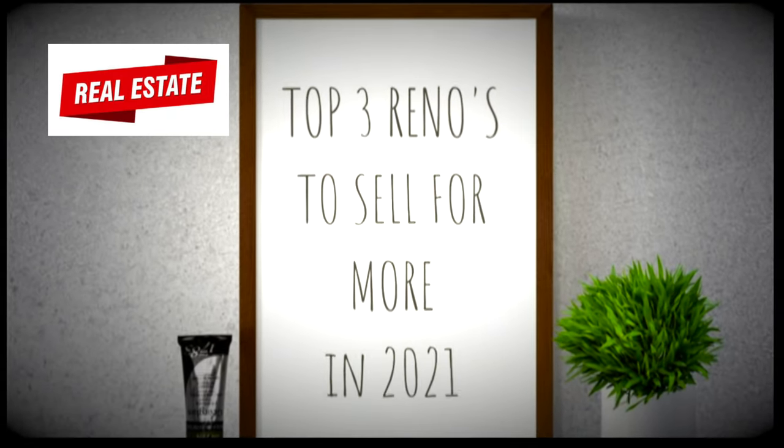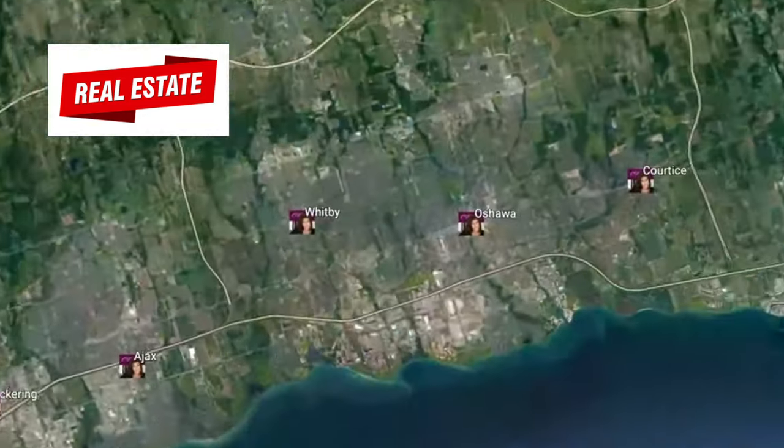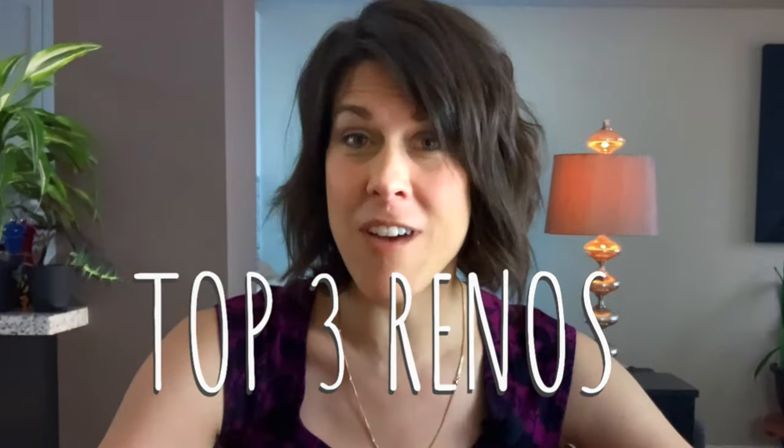Hi, I'm Christine Dente. These are the top three renovations that will add value to your home, which will give you a return on your investment when you sell your home.